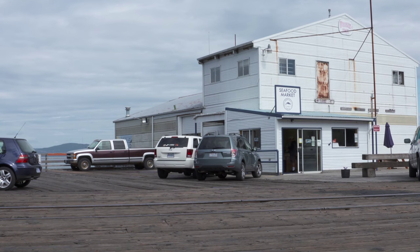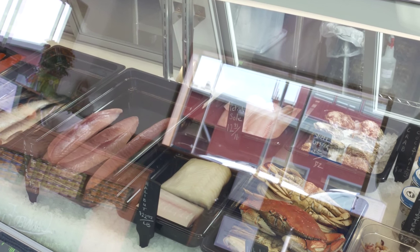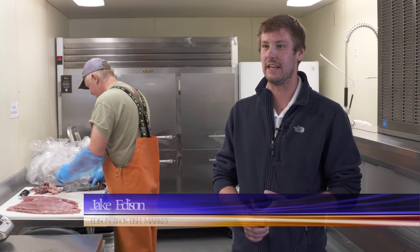At the new Edison Bros Fish Market at the foot of 11th Avenue on the downtown waterfront, you will find a wide variety of fish. People love fresh crab, fresh salmon, and the tuna's been a big hit this summer.